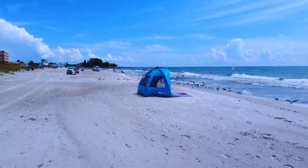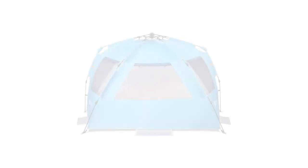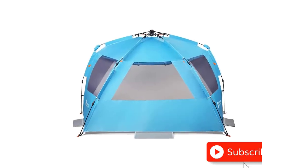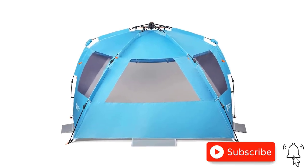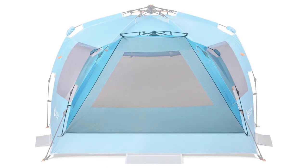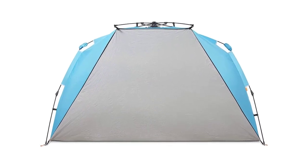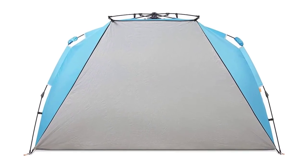Enjoy excellent airflow with large mesh windows and double guy-out points, ensuring ventilation and a refreshing breeze. The tent's versatile design includes a zip-up front for privacy, guy lines for wind protection, and an overhead mesh pocket for storing valuables.